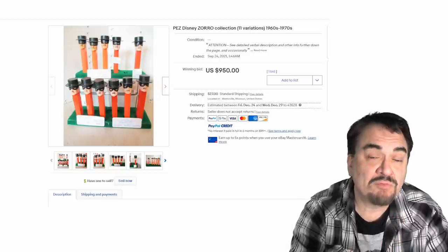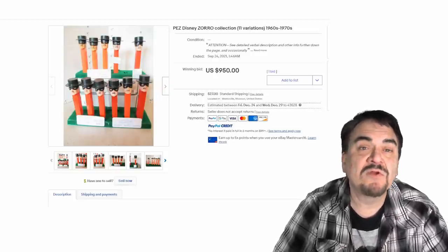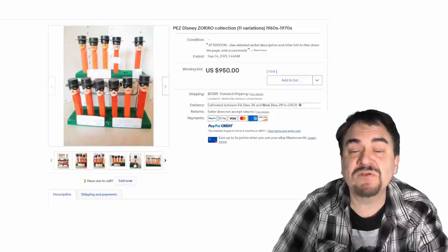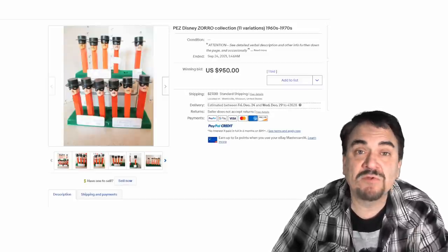There are price guides and price guide sites out there, as well as identification sites. They tell you every detail you need. You really don't need to spend any money to be able to search these and sort them down by era, value, and the whole works.